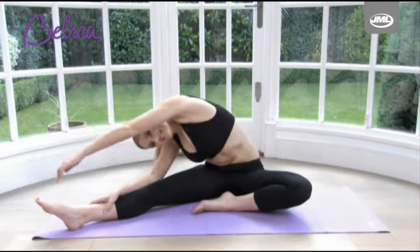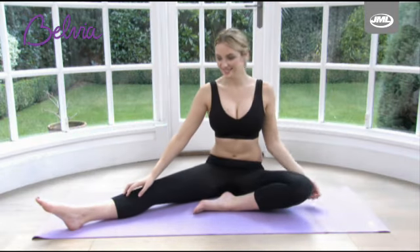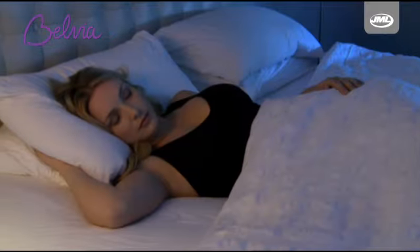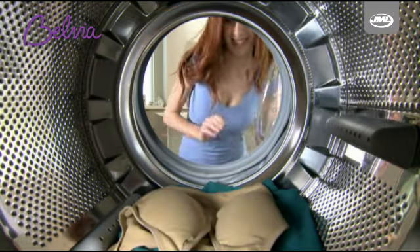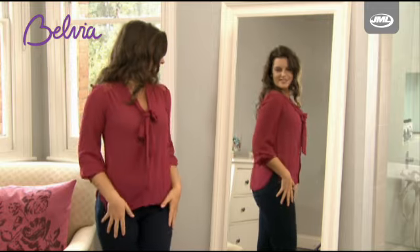The specially designed knit holds your bust firmly in place. It's so comfortable you can even sleep in it. Stretch it, wash it and wear it every day — you'll love your sexy new shape.